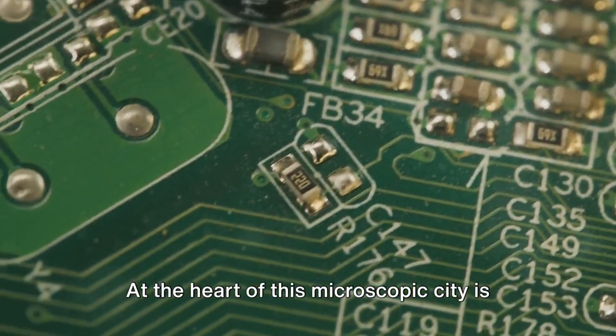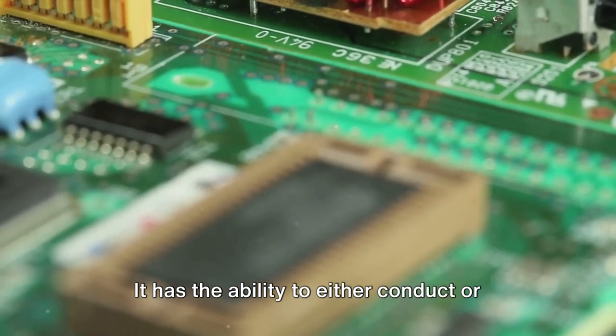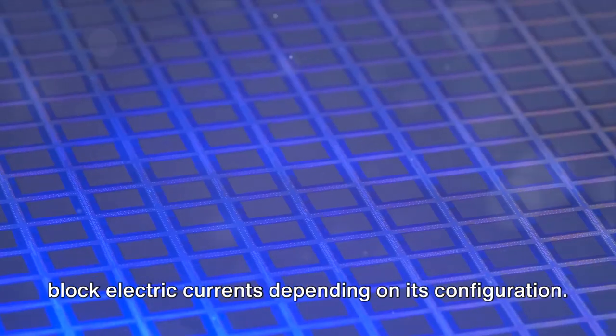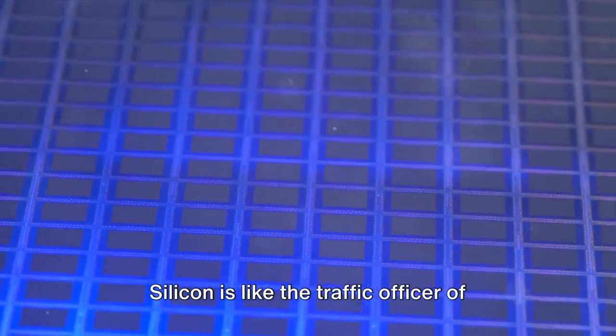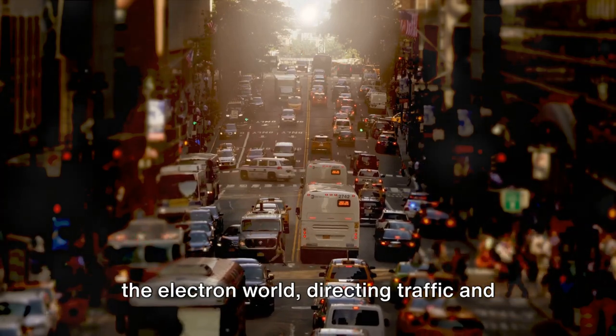At the heart of this microscopic city is silicon, a remarkable element that functions as a semiconductor. It has the ability to either conduct or block electric currents depending on its configuration. Silicon is like the traffic officer of the electron world, directing traffic and maintaining order.